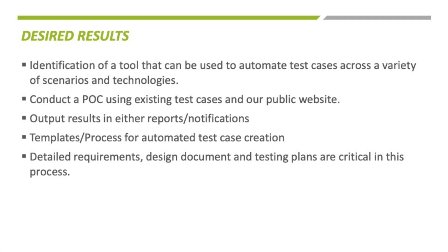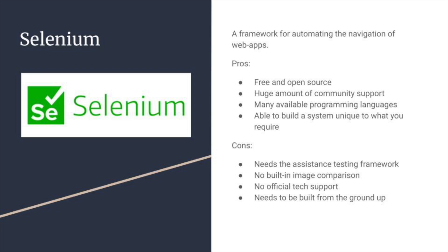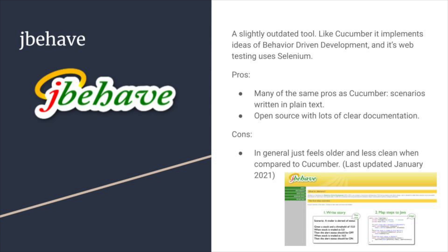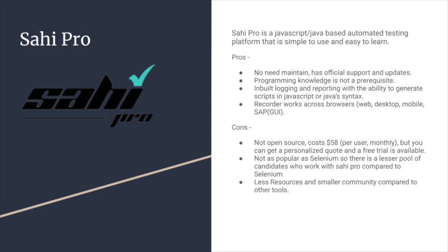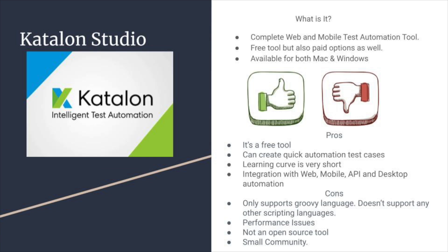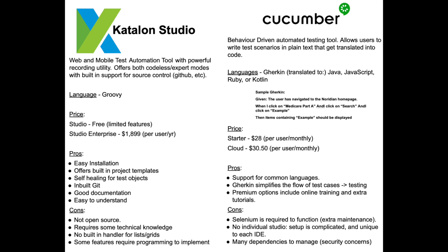The six software solutions we had were Selenium, the most popular automated testing software; Cucumber, which took a behavior-driven approach to automated testing; JBehave, a slightly older tool; Sahi Pro, a simple Java-based testing platform; TestComplete, a tool for those with less programming experience; and finally, Katalon Studio, a complete web and mobile testing platform. After a process of elimination, we were left with two choices: Cucumber and Katalon Studio.